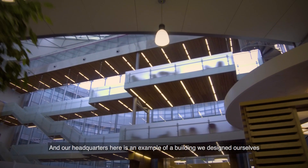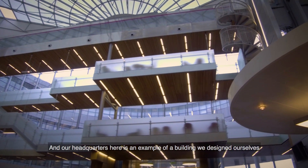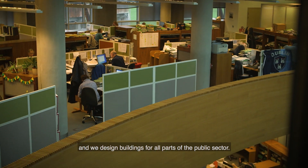Today Megan came into us here at OPW headquarters to see what life as a building engineer would be like. Our headquarters here is an example of a building we designed ourselves, and we design buildings for all parts of the public sector.